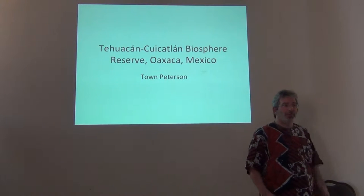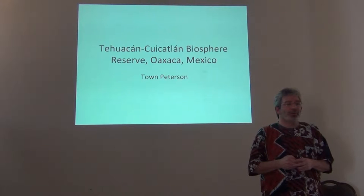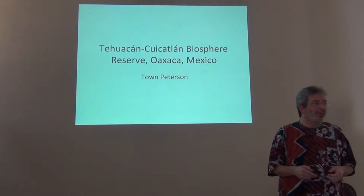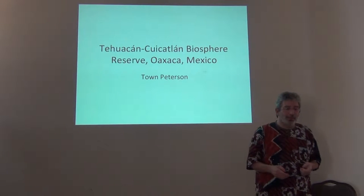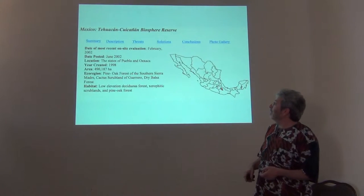This whole introductory session is about giving you a little bit of introduction to each of the instructors and our general ideas about conservation — where we're coming from. I wanted to talk to you a little bit about some work that I did in Mexico, in southern Mexico in the early 1990s.